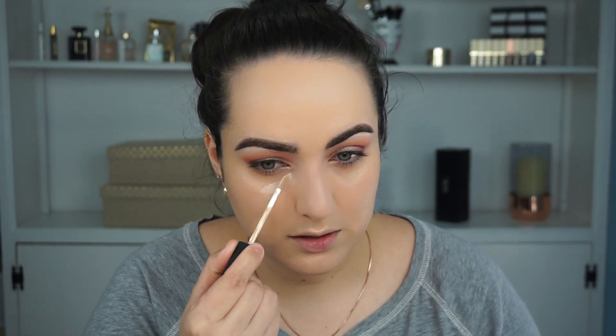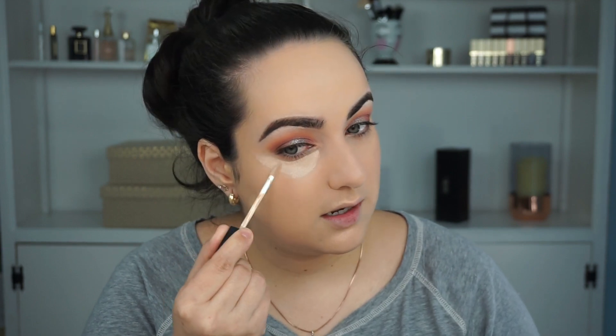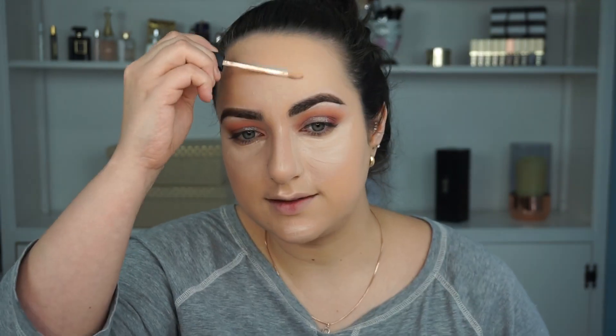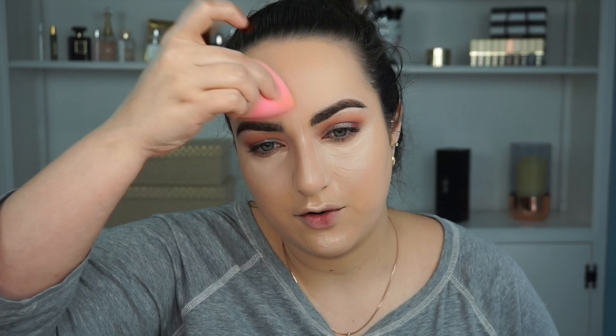I do have concealer around my brows already, just to keep everything the same color. Now I'm going to use my NARS Radiant Creamy Concealer in Vanilla — I'm putting it underneath my eyes as both concealer and a highlight since the color is lighter. I go from the inner corner of the eye down the side of the nose, which also helps with nose contouring later. I also apply concealer in the center of the forehead, down the middle of the nose, on the cupid's bow, and on the chin.